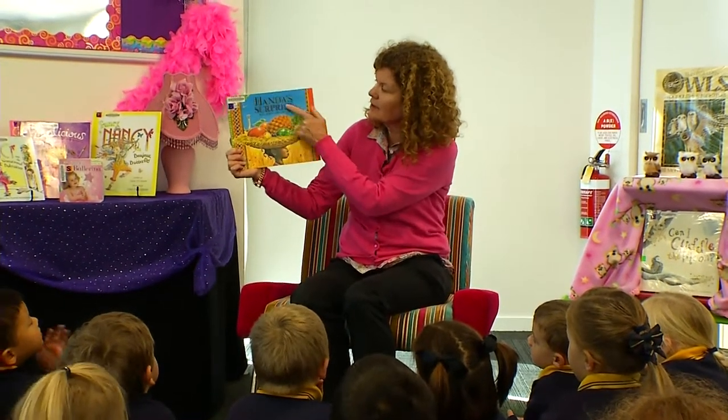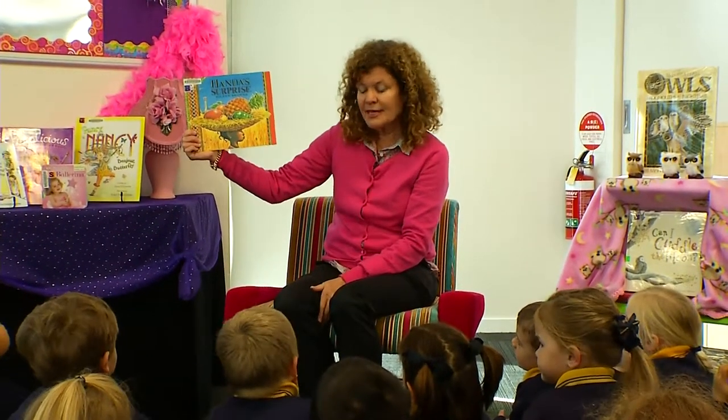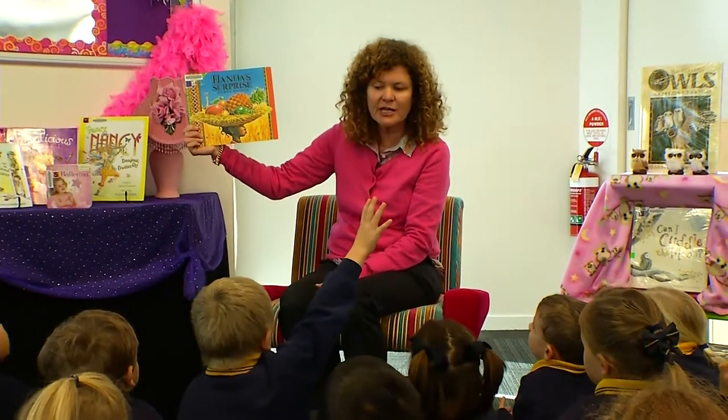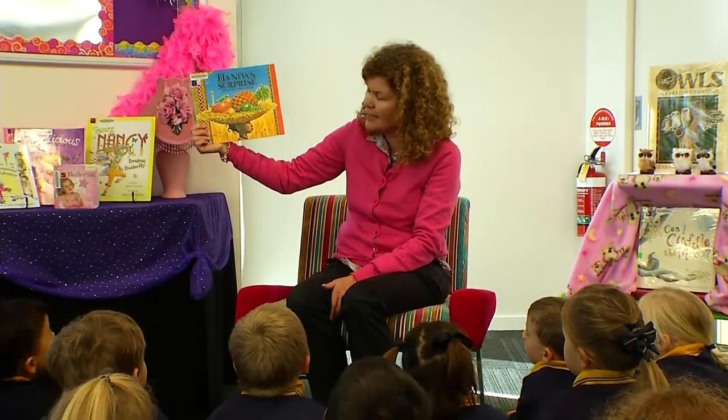Her name is Handa. It's called Handa's Surprise. The lady that did the writing of the story also did the drawings — she's the author and the illustrator. Her name is Eileen Brown.